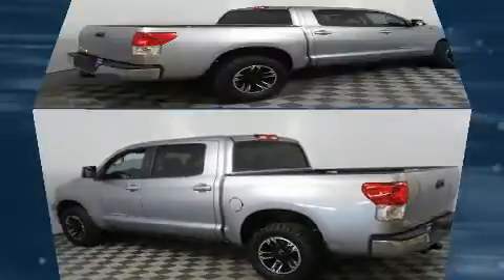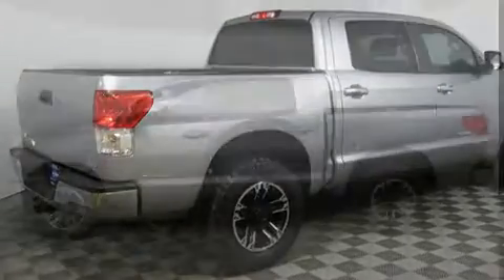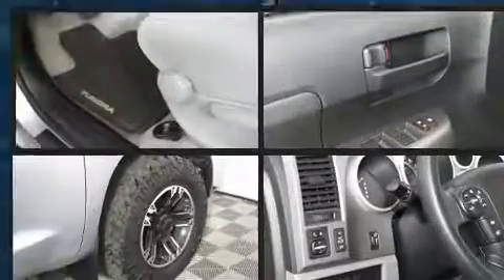All of the premium features expected of a Toyota are offered, including front and rear reading lights, one-touch window functionality, and remote keyless entry.